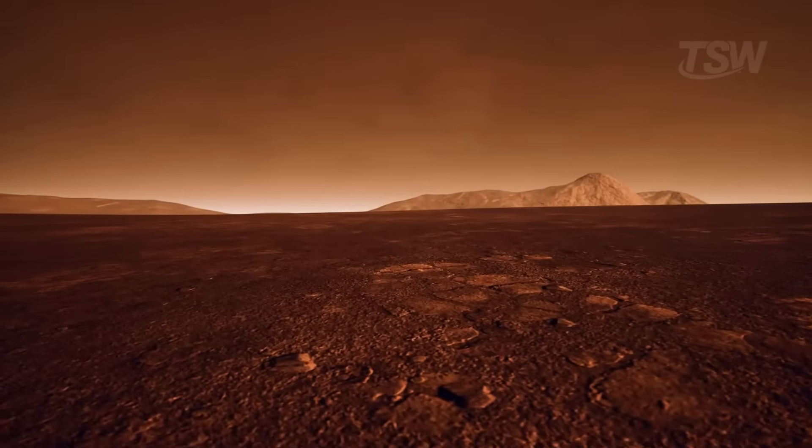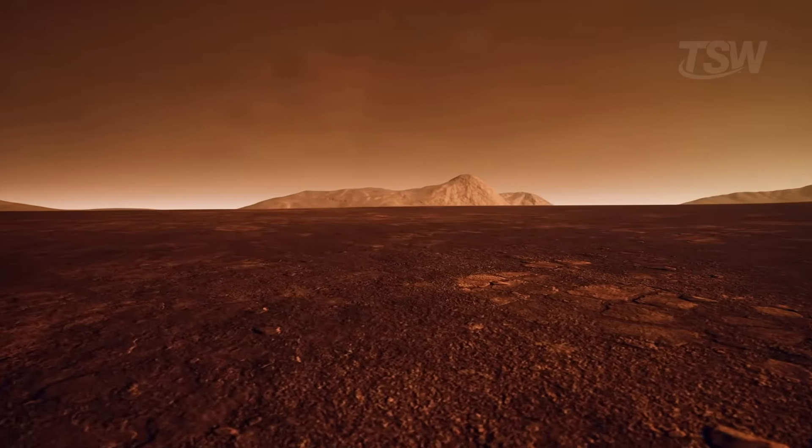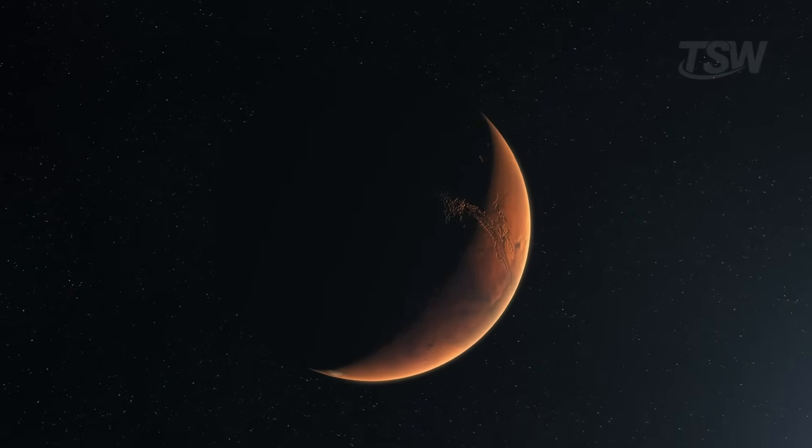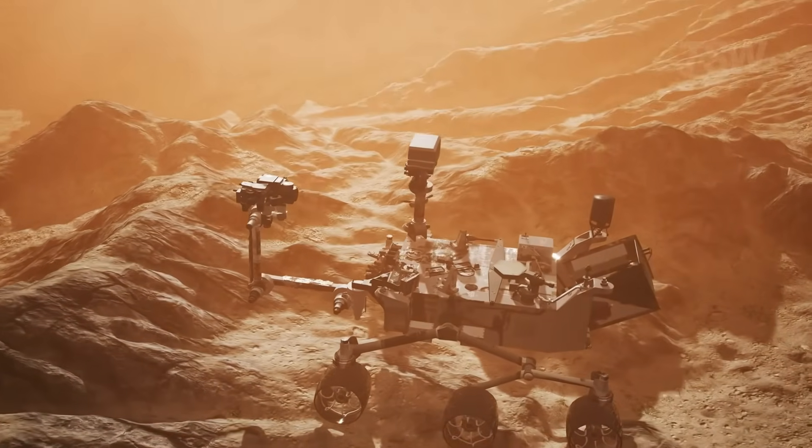The question, therefore, isn't just whether there was water, but whether those environments preserved signs of biological processes. That's where the rovers come in — true laboratories on wheels.